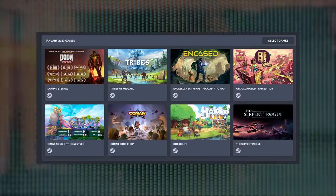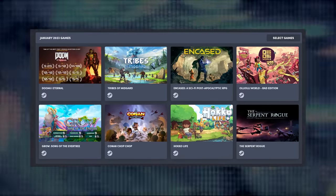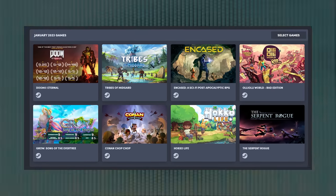Humble Choice this month is a pretty big one — not just because I'm interested in a few of the games, but it's also pretty friendly to the Steam Deck. This month's games include The Serpent Rogue, Hako Life, Conan Chop Chop, Grow Song of the Evertree, Olly Olly World, Encased, Tribes of Midgard, and Doom Eternal. Tribes of Midgard and Olly Olly World have a playable rank, The Serpent Rogue is unknown, but the rest are verified. The fact that nearly all the games have a playable rank or above goes to show that the Steam Deck is quickly becoming a powerhouse.